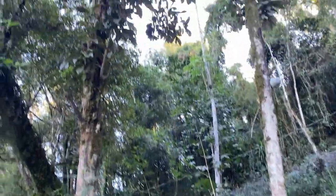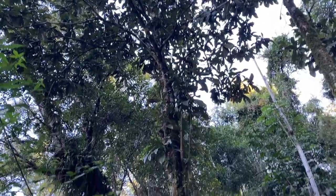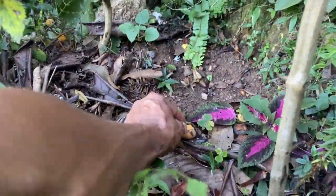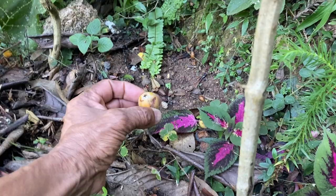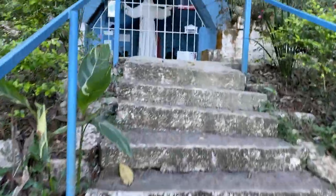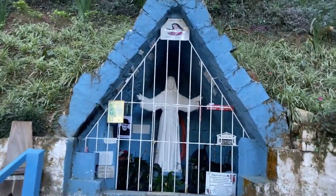Estou debaixo de um pé de ameixa, gente. Isso aqui é uma ameixa, e os frutos estão aqui no chão — por isso eu sei que é ameixa. Tem frutos maduros caindo. E agora eu vou subir essa escada para mostrar para vocês mais uma vez a Gruta de Santa Rita.